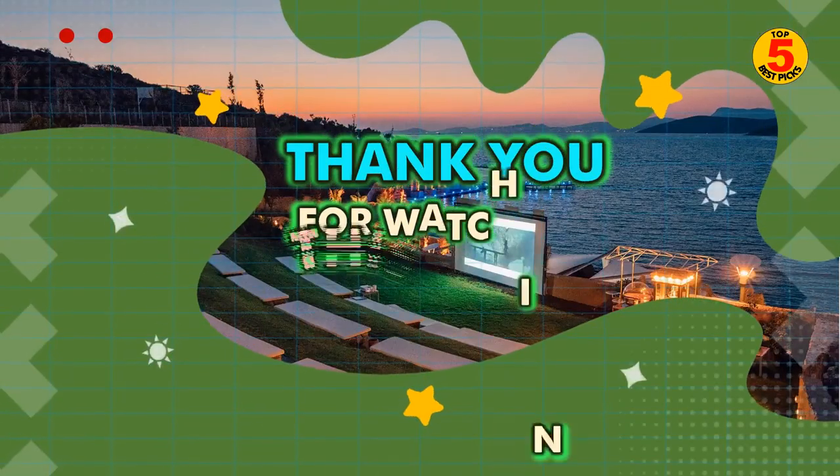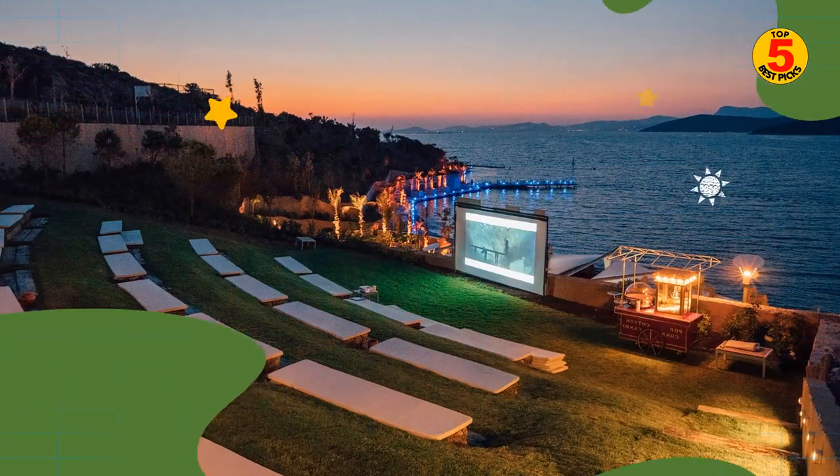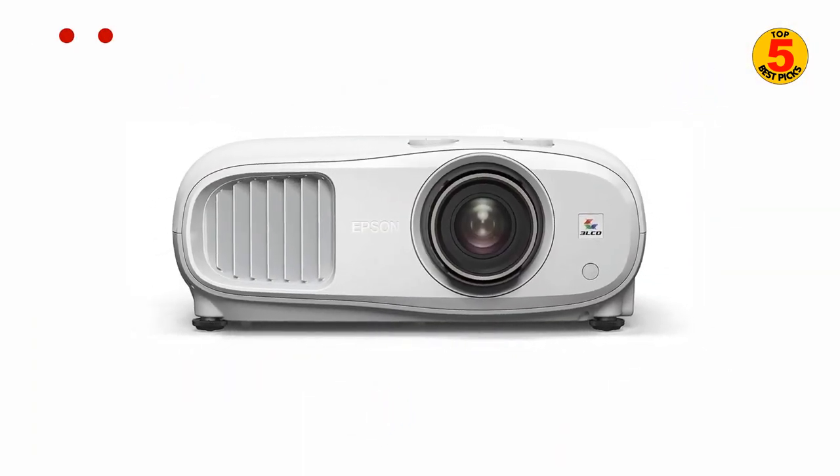Thank you for watching the top 5 best projectors for outdoor movies 2022, and we hope you enjoyed our projector buying guide. If you have decided to buy the best one, please look at the description below to get further product information.